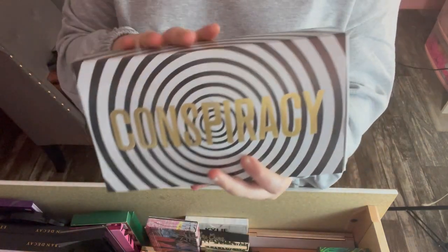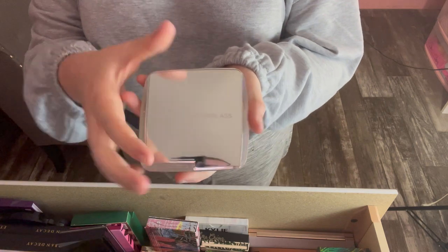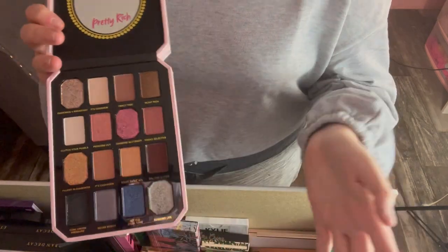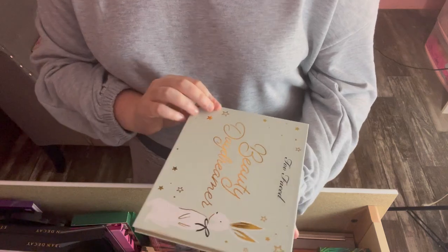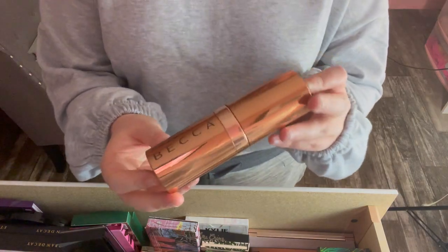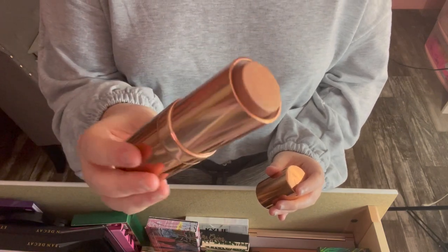The Jeffree Star and Shane Dawson Conspiracy palette — brand new in the box, never touched, just don't want it, it's up on Poshmark. I also have the Hourglass Ghost quad, barely used maybe twice. The Too Faced Pretty Rich palette — swatched a couple shades but don't use it. The Too Faced Beauty Daydreamer holiday collab palette — swatched a couple shades otherwise untouched. And finally the BECCA Champagne Pop glow stick for body or face — never used, don't see myself using it.